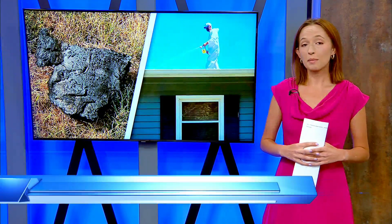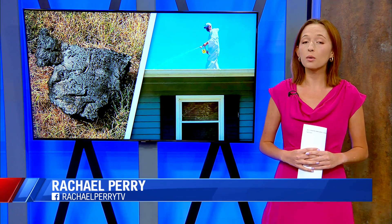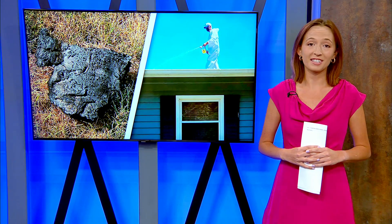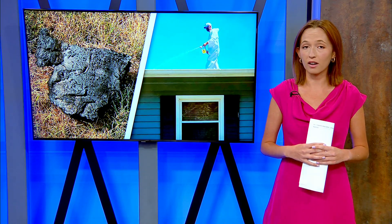Some homeowners are happy with the cleanup, but others are still waiting for a callback. A common concern among Rockton residents is what the debris contains and when it will be gone.